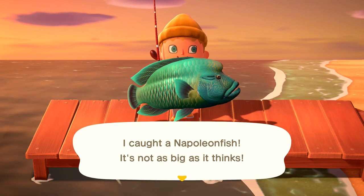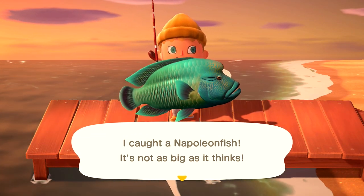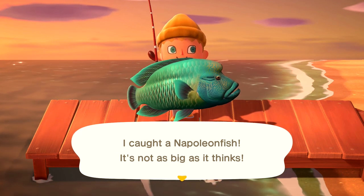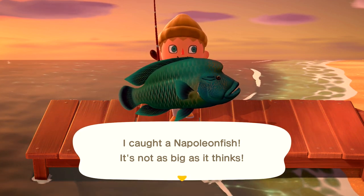If you guys have any questions or anything else to add about the Napoleon fish in Animal Crossing: New Horizons, please leave a comment down below and I'll try to help you out. I really hope you enjoyed this video — please make sure to subscribe to the channel if you haven't already, and I'll see you guys in the next video.